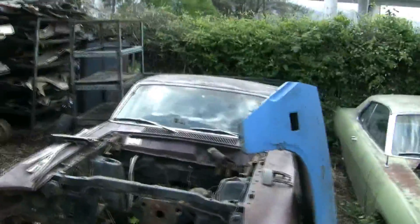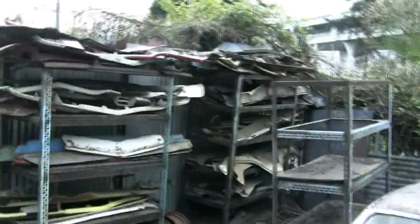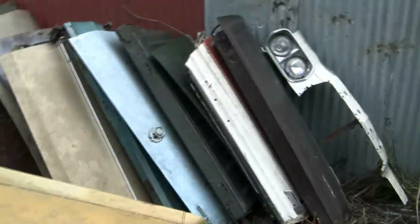There's a 69 Cyclone, another Torino, and here are some valances and header panels. Lots of stuff here.